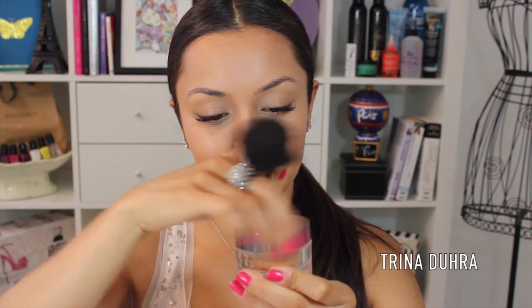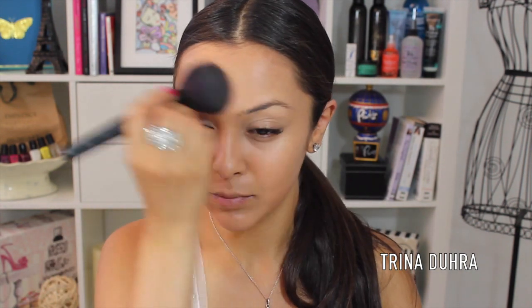Then to add some extra coverage, I added Urban Decay's Naked Powder in Medium over top. It doesn't add much coverage at all but it does even out the complexion and almost blurs the skin of any imperfections that you might have.